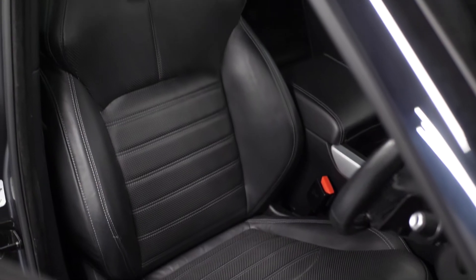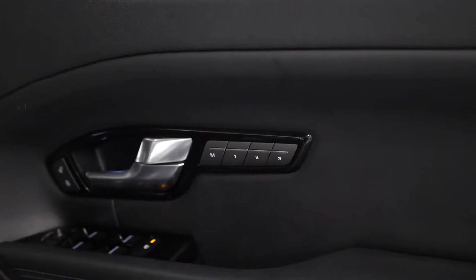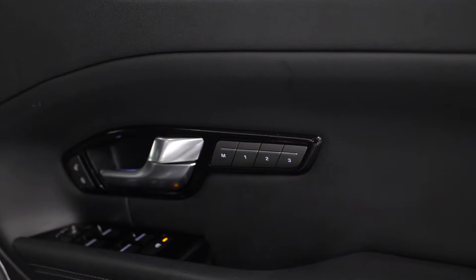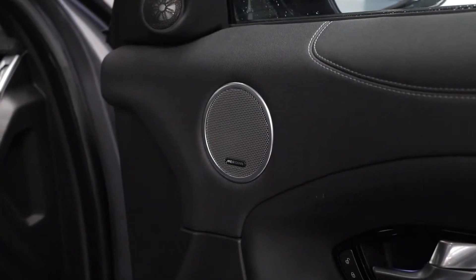Moving to the interior, the vehicle does come with full leather upholstery, this example trimmed in black. You get the full electric functions for the driver and the passenger in the front with four-way lumbar control, memory settings accessible for both front passengers as well. Both front seats are also heated, which is accessible through the centre console area.